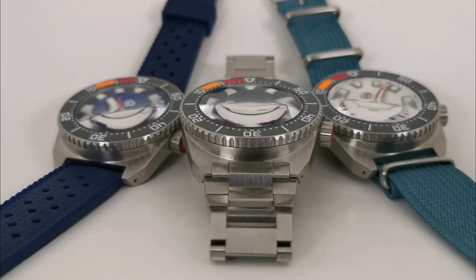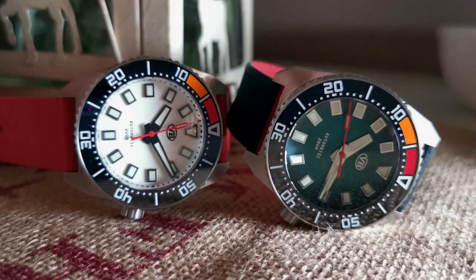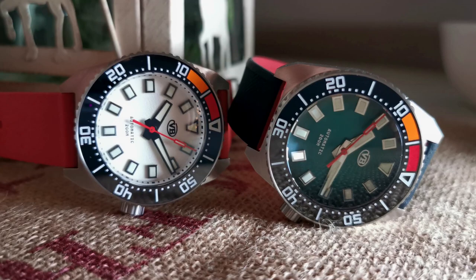My third con is that it is unique — and that means it's not going to appeal to everybody. I tend to like watches that are a little different, so I really dig this style. But if you need to have the basic Hamilton Khaki or the classic Submariner look, this may not be for you. Looking at images online, you'll know instantly whether it is or isn't.